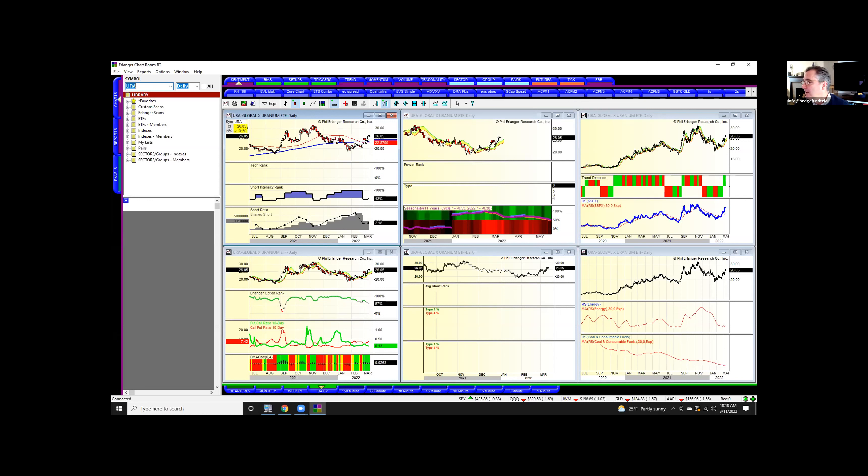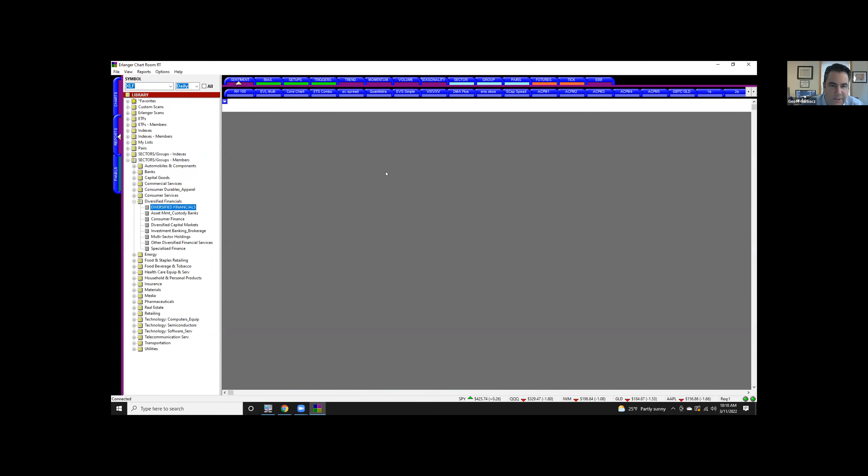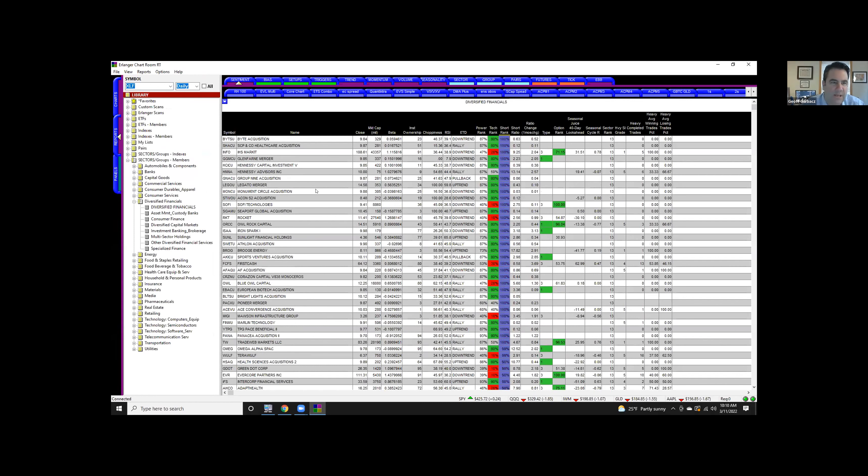Can we look at XLF? Very similar to JP Morgan — option rank is high put activity; shorts aren't really that active. If you go to diversified financials and look at what's most shorted, it's not a lot of well-known names. It's like the secondary and tertiary stocks that are showing up with shorts — the only bigger name is Info.